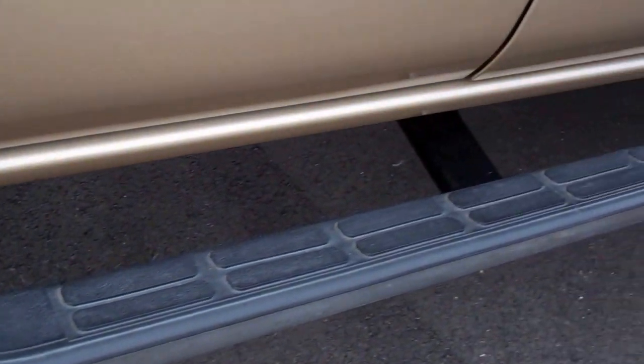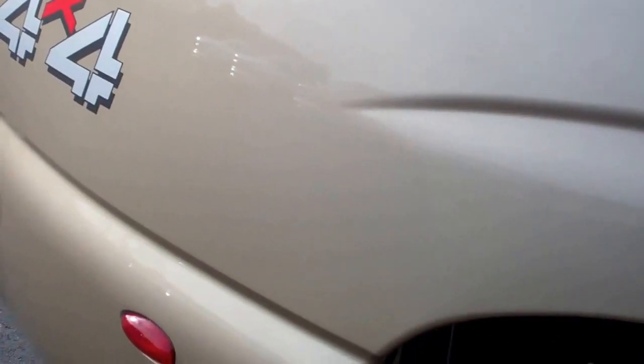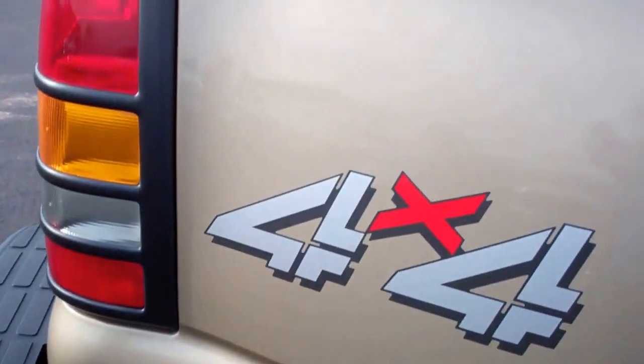A lot of times these tubs will really be beat up, but these look to be in really nice condition — no major rock chips or anything like that. Factory stainless steel step bars. The tub is in excellent condition: no cracks, no scuffs.